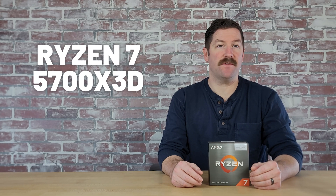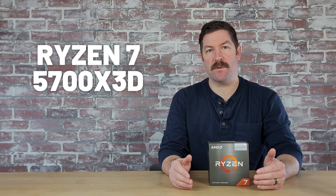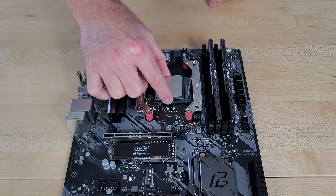I bought the AMD Ryzen 7 5700X 3D a few months back to upgrade the 5600X in my system, and I've been meaning to do a comparison video to see how much extra gaming performance the 5700X 3D gives me over the 5600X. And in today's video, that's what I'll be doing.